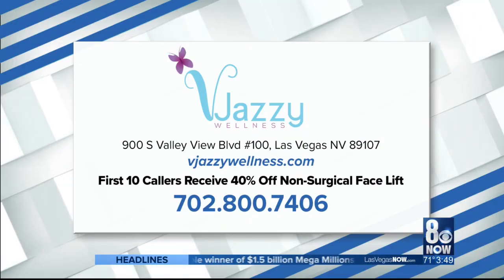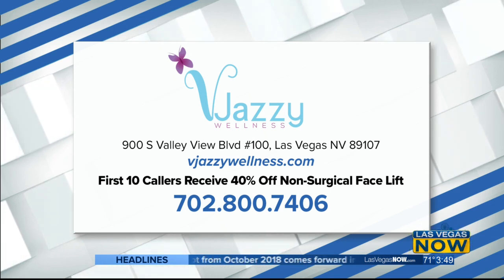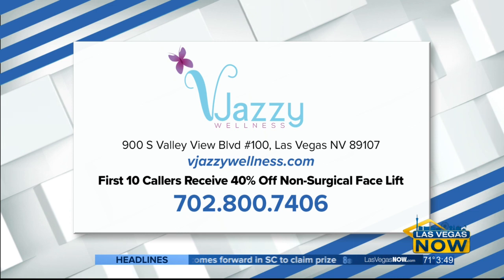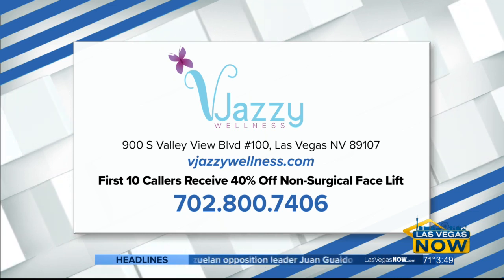One hour, non-invasive — I love that. Thank you so much. And right now, Vajazzy Wellness is offering a special for our viewers: the first 10 callers will receive 30% off their non-surgical facelift. Make sure to call them — that's a huge deal.